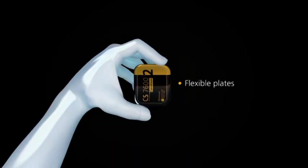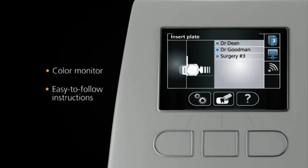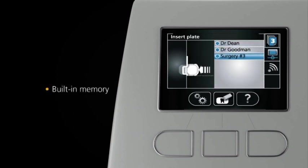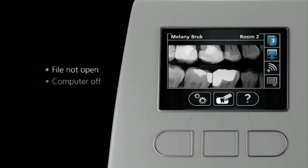Designed with ease of use in mind, the flexible smart plates offer you a simple, familiar workflow. A built-in collar monitor provides clear, easy-to-follow instructions and detects when a plate is inserted incorrectly. And thanks to the unit's built-in memory, you can continue scanning plates even when the patient's file is not opened, if your computer is switched off, or during network failure. It's that intelligent.